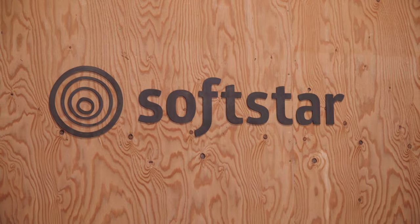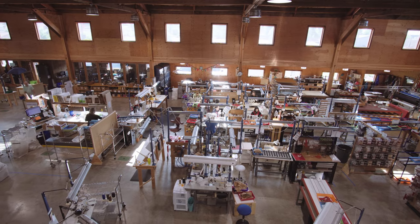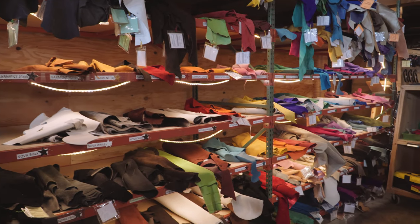Softair Shoes has been around since 1985. We specialize in healthy, flexible shoes for happy feet. Softair Shoes are made here in Oregon in our workshop. They are handcrafted by our team of artisans.